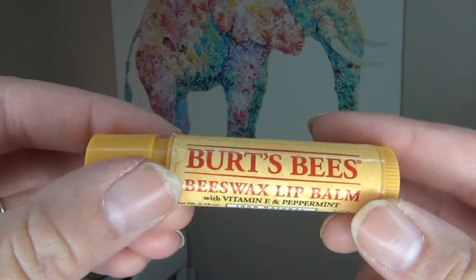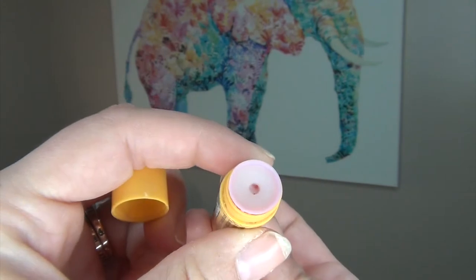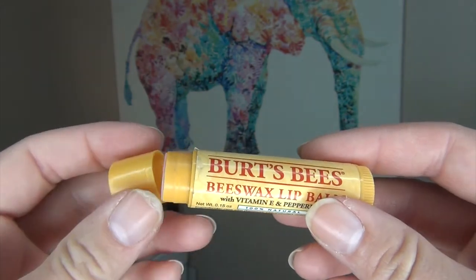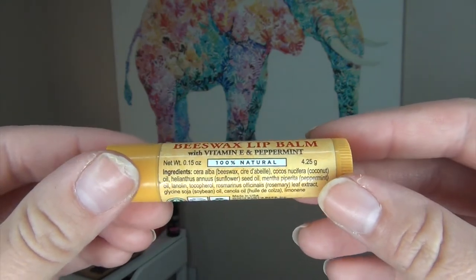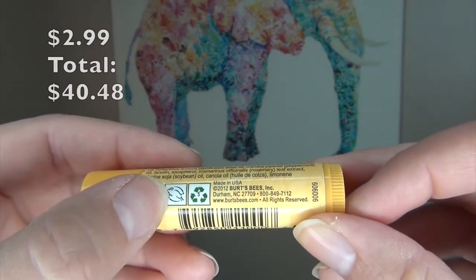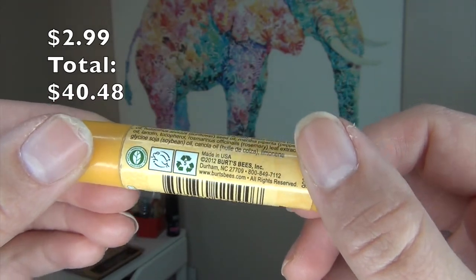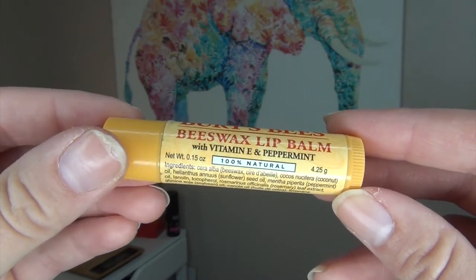I also forgot to show you guys that I emptied this Burt's Bees Beeswax Lip Balm — the original one. Here is the inside; I dug it down trying to get all the product out. I love these lip balms and buy them all the time. I usually get a bunch for Christmas, so they last me all year. They are cruelty-free but not vegan since they contain beeswax, but this is the one that works the best for me. I love it and will continue to repurchase until I find something better.